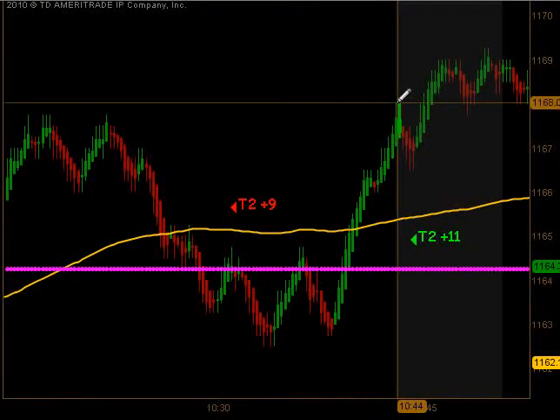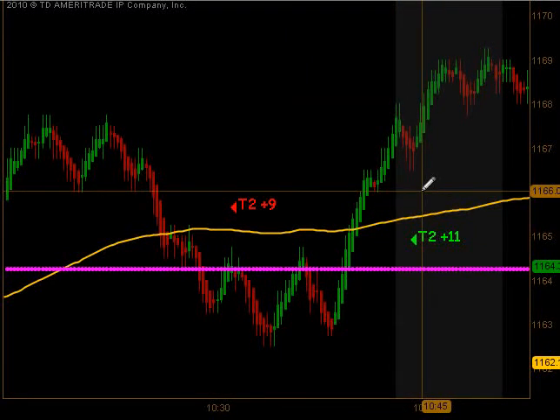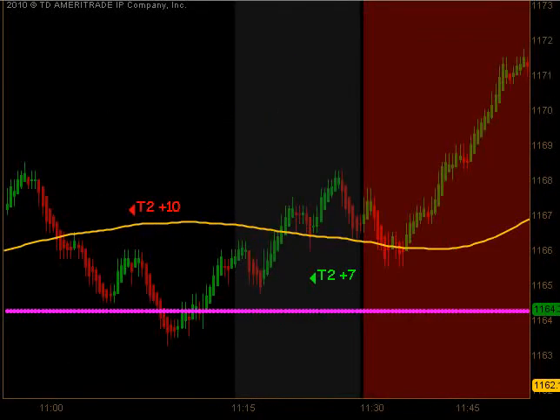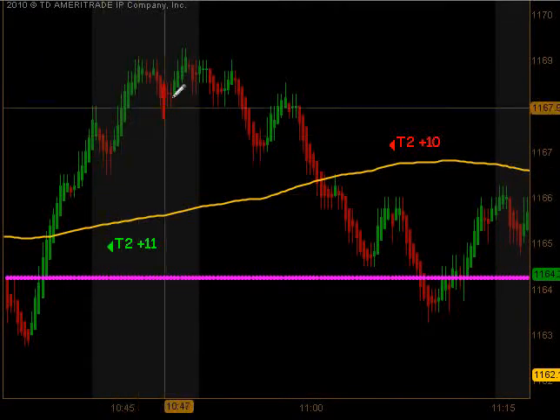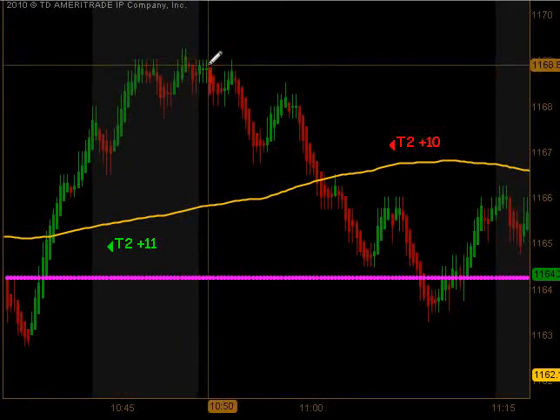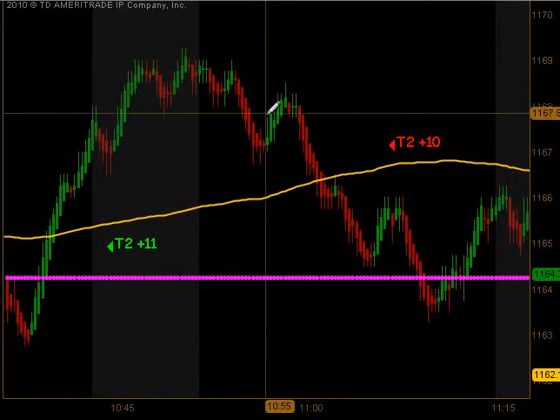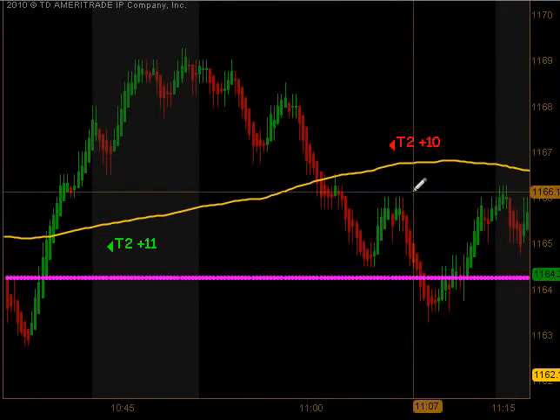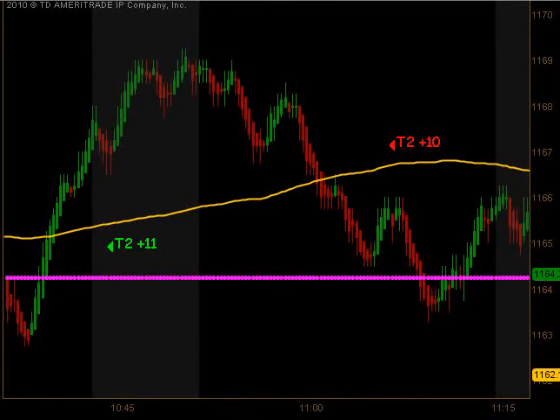The market moved higher right into the 10:45 confirmation time, got another extension entry, targets 1 and targets 2 to the upside — 11 additional ticks. Put in our morning highs, came back down through our moving average, gave us a signal to get short. Targets 1 and targets 2 to the downside for 10 additional ticks.